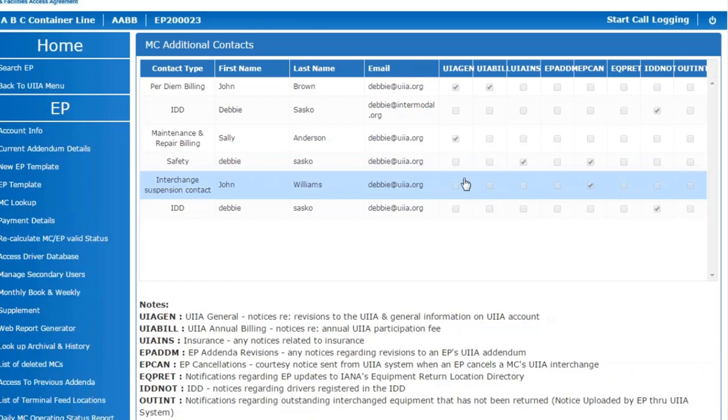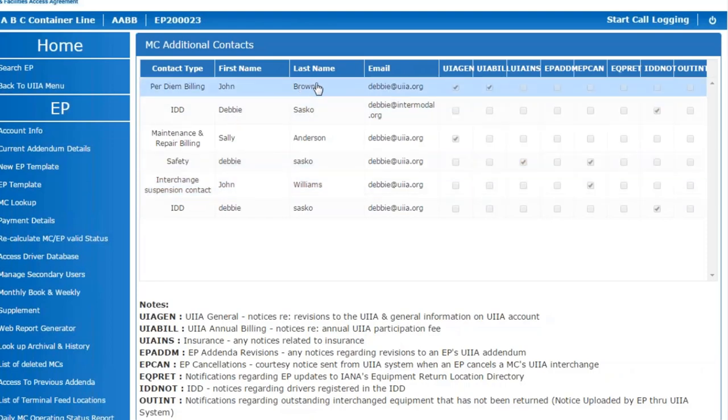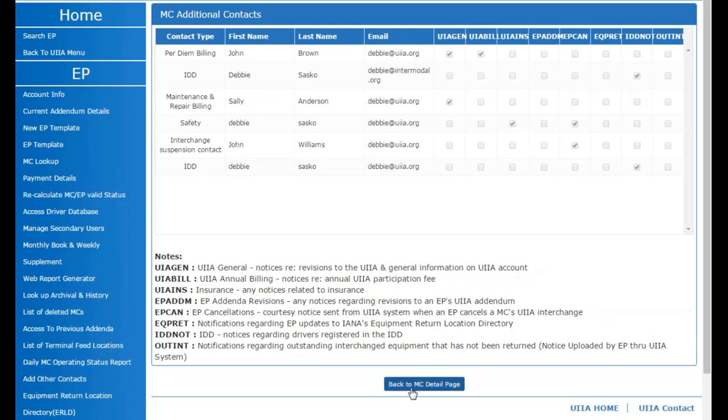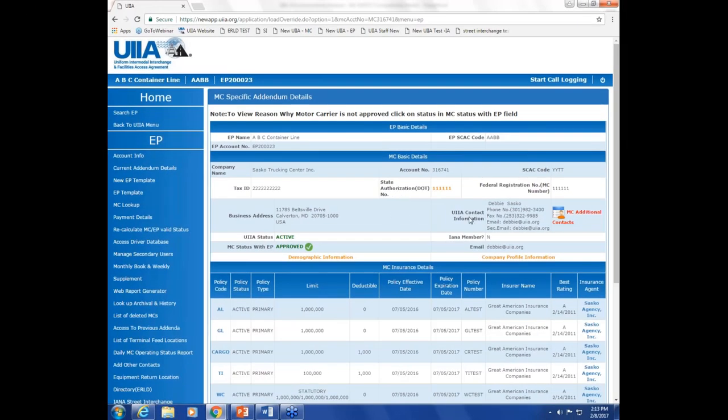For example, if you had a per diem matter to resolve with a motor carrier, you could see that they had a specific contact designated for per diem, giving you that person's email address if you want to contact them directly. The button at the bottom takes you back to the motor carrier details screen so you don't lose your place within the application.